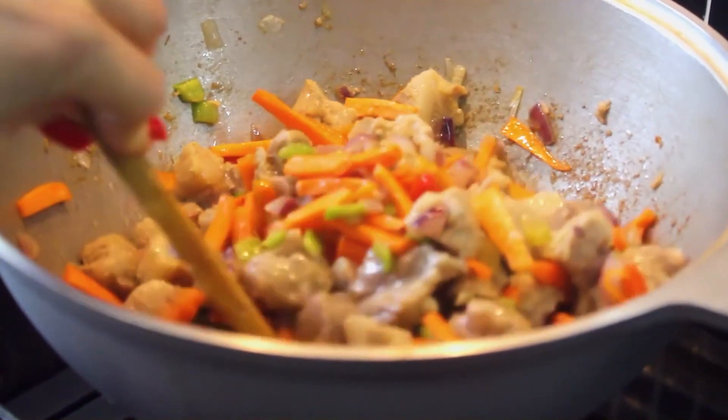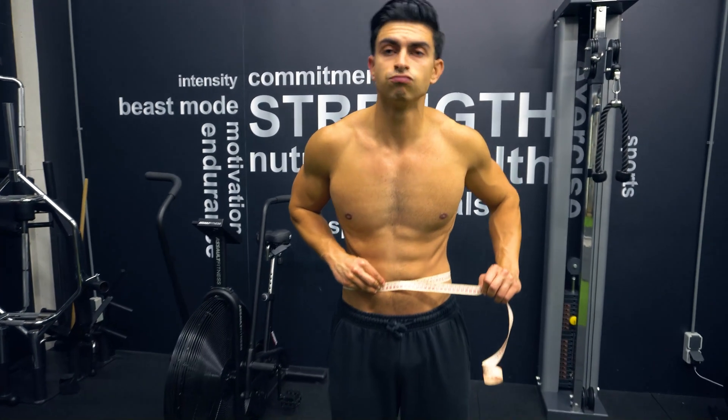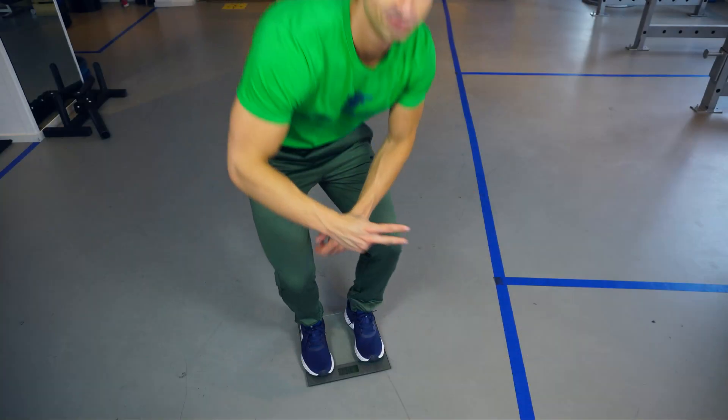As a rule of thumb, maintaining a 20–25% calorie deficit is a good target for effective fat loss while retaining muscle. So if you maintain your weight at 2,500 calories per day, aim to consume between 1,900 and 2,000 calories per day for effective fat loss.